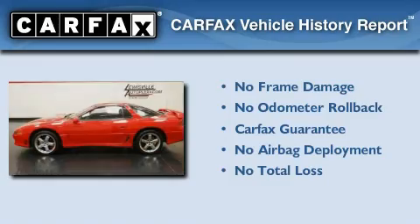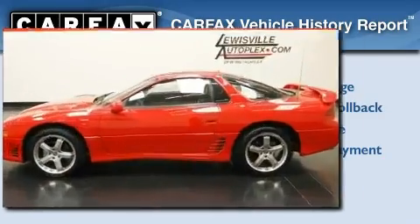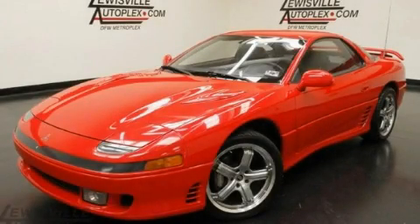Not to mention that this Mitsubishi qualifies for the Carfax Buyback Guarantee. Contact us today to schedule your opportunity to see this automobile in person.